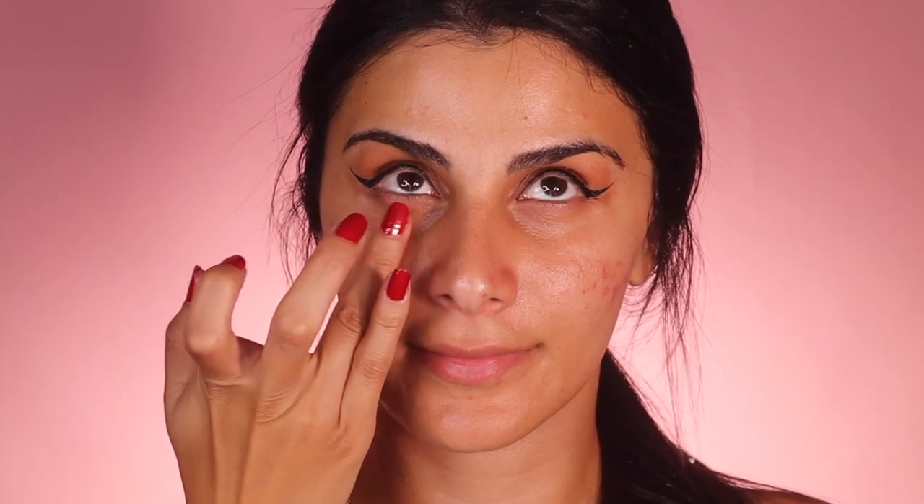I want to finish off the under eyes. Like I said, I want to try a new method — I'm applying some of the Urban Decay All Night primer. This is an actual skin eye primer but I'm putting it under her eyes. Now for concealer I'm using a liquid one — the Instant Age Rewind. I'm not actually going to use any foundation on her skin, just this concealer.